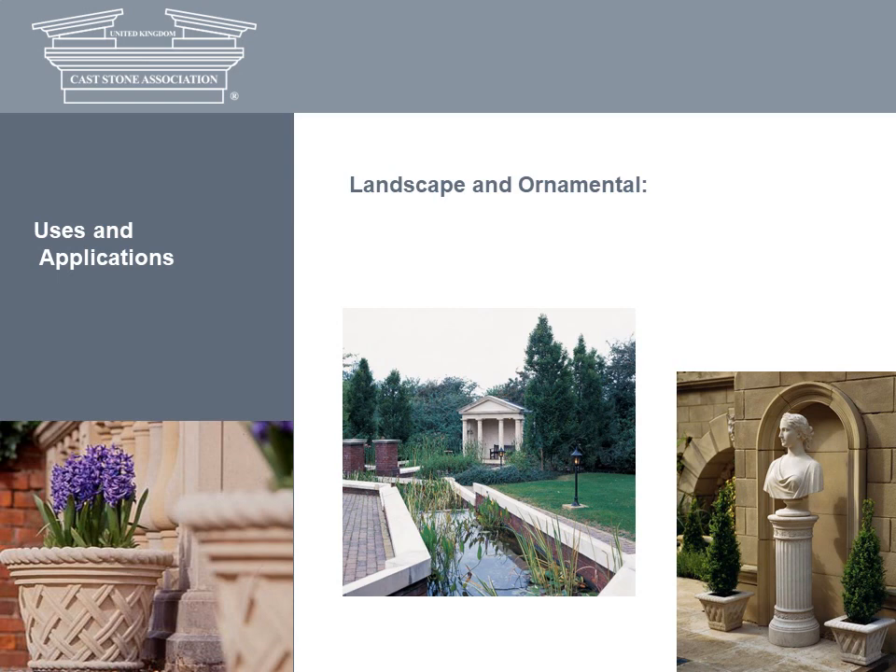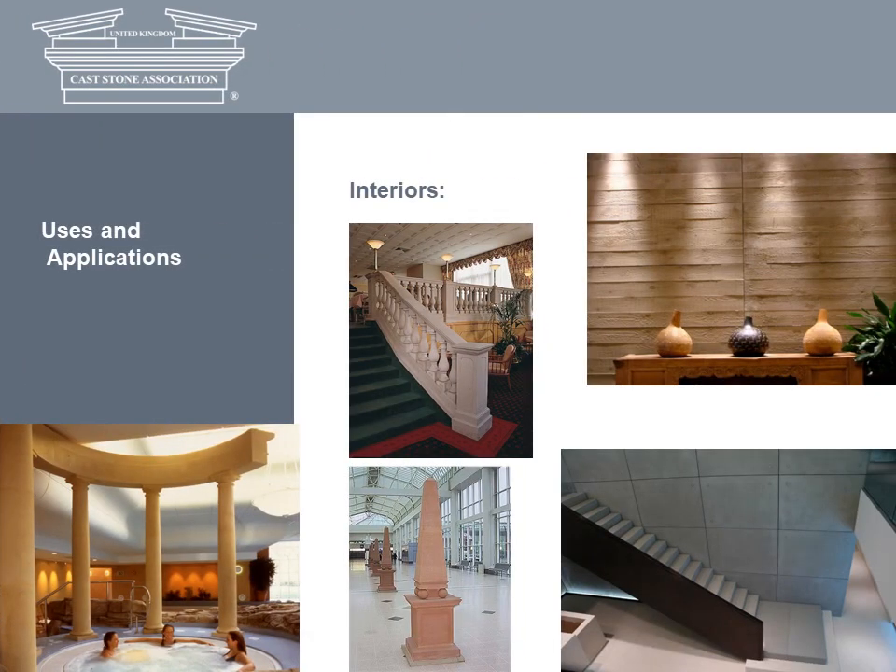Ever since English gardens began to be influenced by those of Italy, planters, fountains and statues have provided emphasis and accent in a garden, drawing the eye in a particular direction. Standard or custom-made door surrounds and chimney pieces are available in elegant designs from the simple to the ornate. Interestingly, pieces such as statuary, jardinieres, obelisks and garden furniture, which were once considered suitable only for outdoor use, are now regularly used to add interest and atmosphere to interior settings.